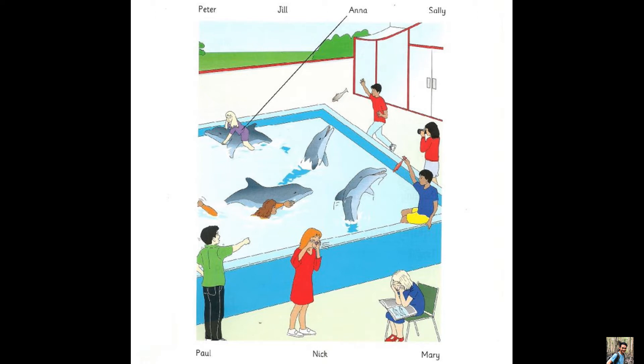Where's Mary? She's there in the water. What's she doing? She's swimming with a dolphin. Oh yes, it can swim better than she can.